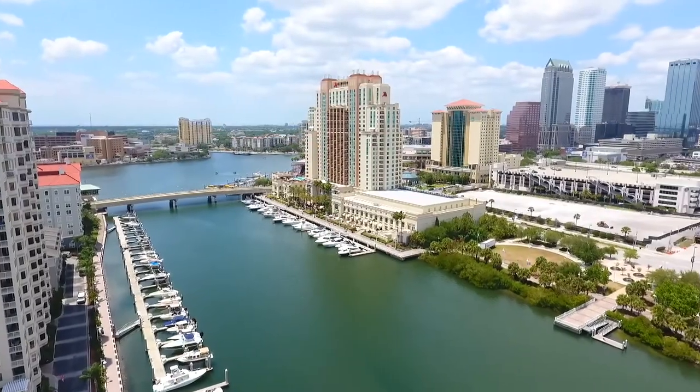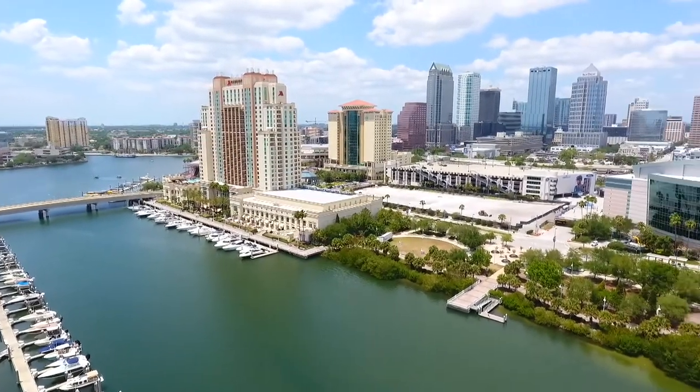Hey guys, Chris Kennedy here. I'm on Harbor Island today previewing a property for a client of mine. I'm going to do a little drive around Harbor Island to show you what it's like and explain a little bit about what it's like to live here, so follow me along. Harbor Island is located in between Davis Islands and downtown Tampa.